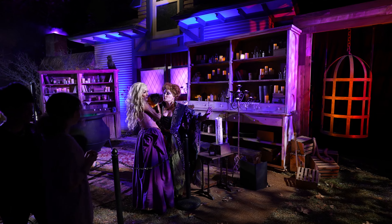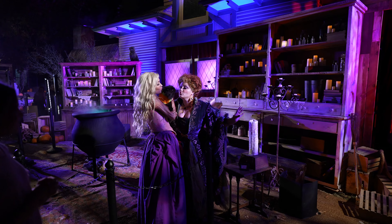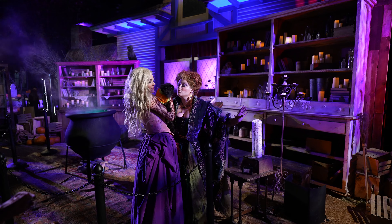One of the other photo ops is the Sanderson Sisters from Hocus Pocus. You can come in and get your photo taken with them and a very cool looking cauldron.